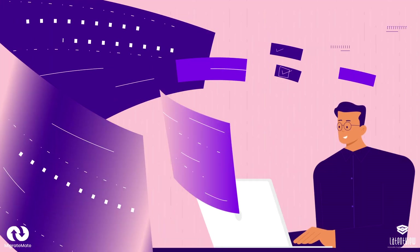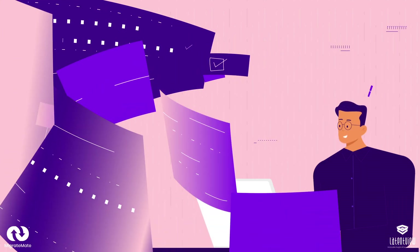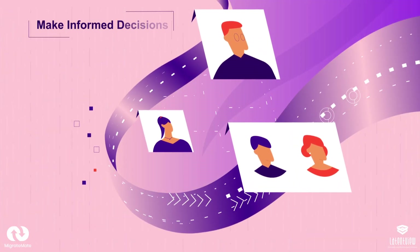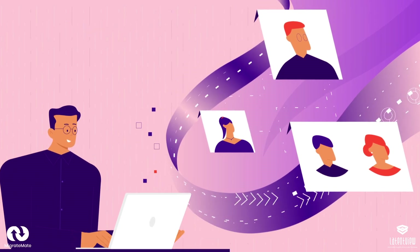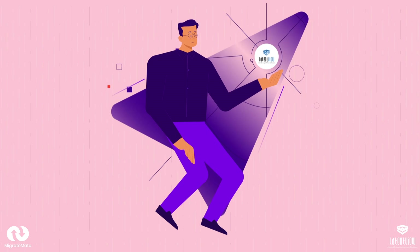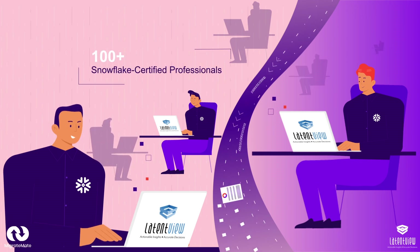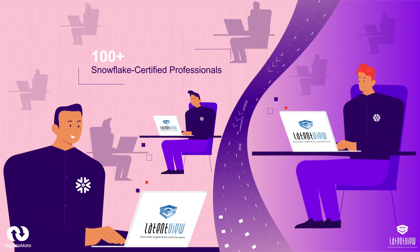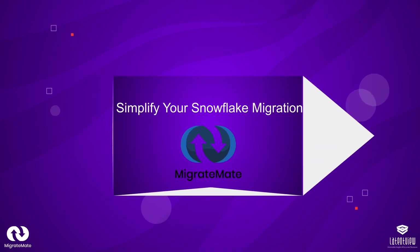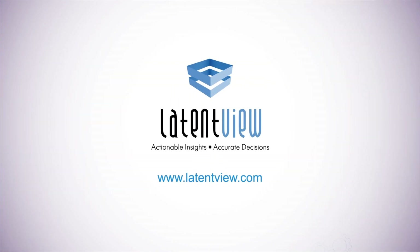John chooses MigrateMate to port data from on-prem Teradata to a cloud-agnostic Snowflake-based data warehouse. He is able to set data hierarchies, and now his team can access relevant data, helping them make more informed decisions. Finally, John makes being data-driven a reality. Like John, you can modernize your data platform too. LatentView Analytics is a Snowflake partner with more than 100 Snowflake-certified professionals. Simplify your Snowflake migration to take the first step in becoming truly data-driven — connect with us at www.latentview.com.